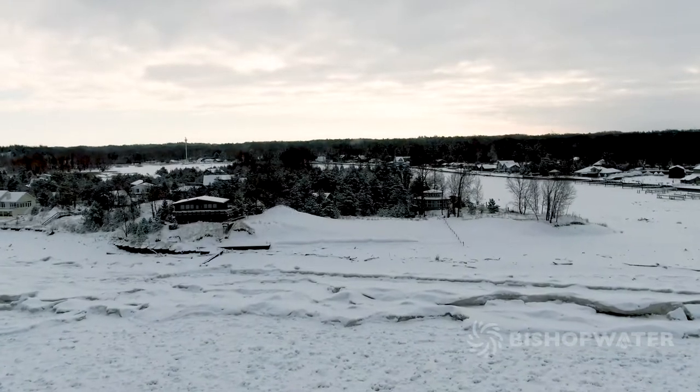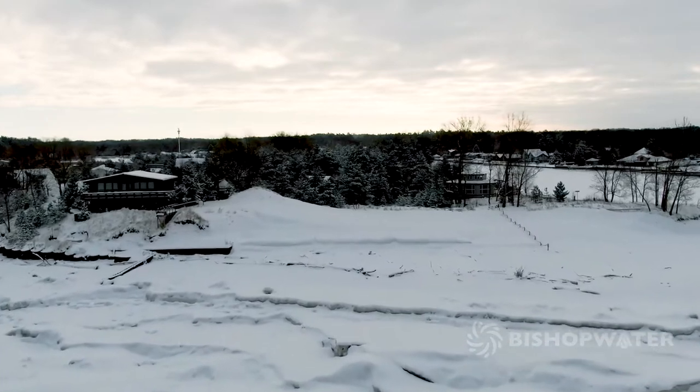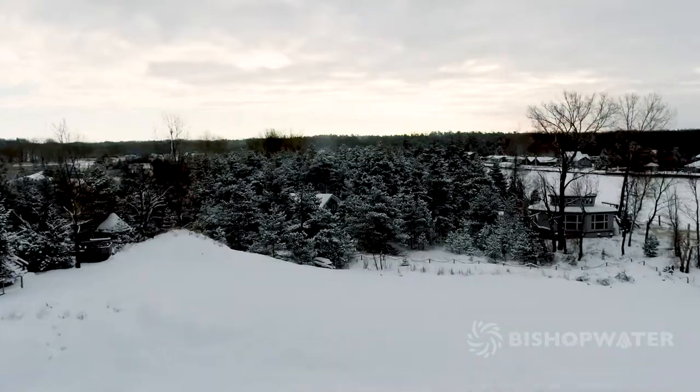Once complete, the geotubes can be buried or remain exposed. In either case, they will provide a reliable, long-lasting erosion protection, even against challenging snow and ice accumulations often experienced along the shorelines of the Great Lakes.